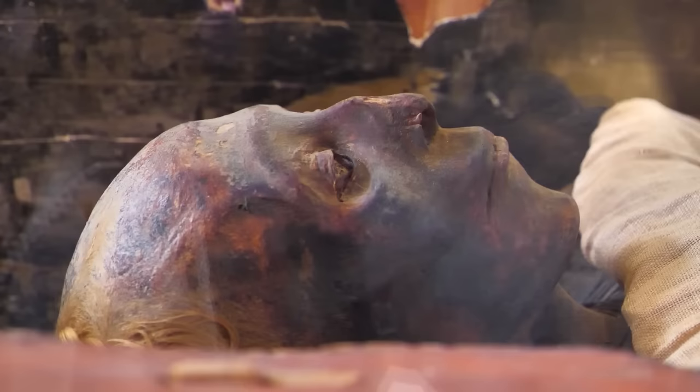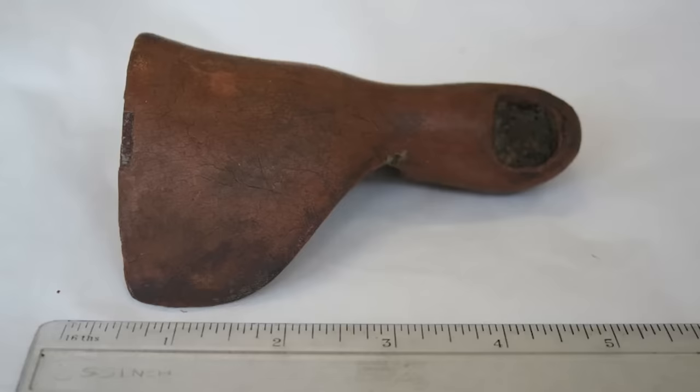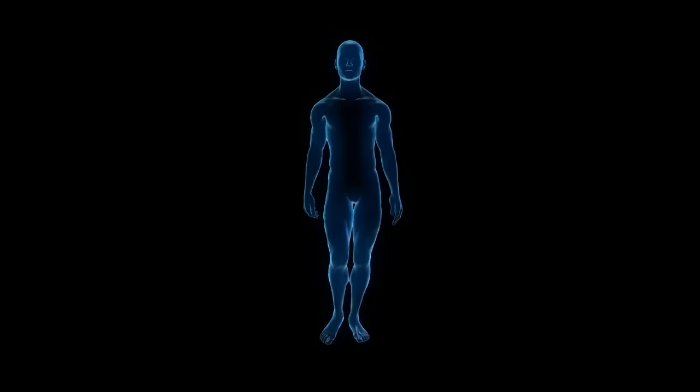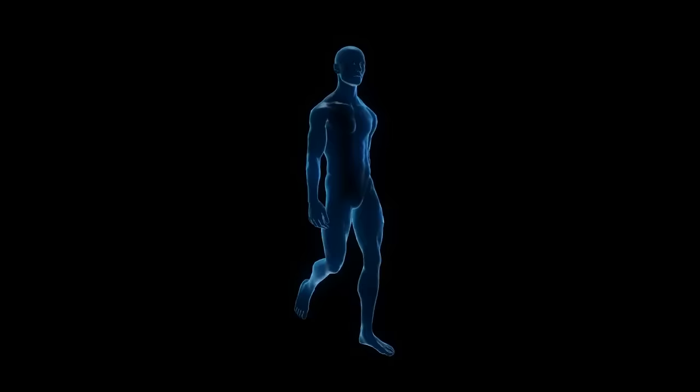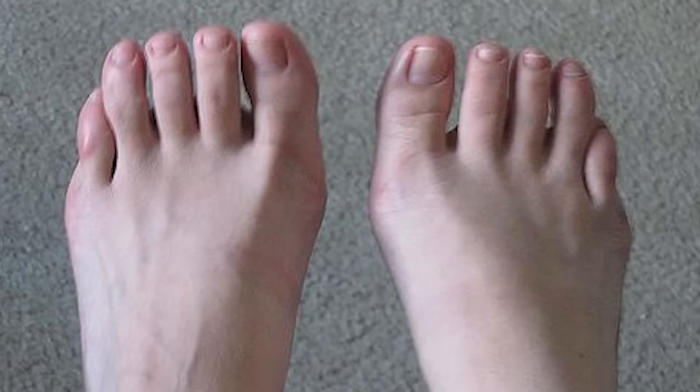An interesting aside about ancient Egyptian feet is that artificial toes have been found on at least one mummy. Scientists at the University of Manchester uncovered evidence of two prosthetic toes, one created from a kind of paper mache and the other from wood and leather. The researchers trialled a simulation of these prosthetics on human subjects and found that the false toes could assist an individual lacking a big toe to walk more comfortably in sandals, the traditional footwear of ancient Egypt.